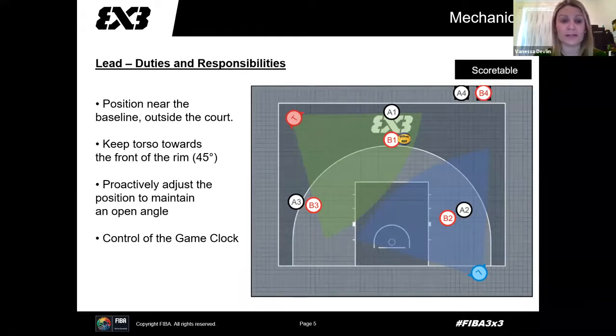Lead's responsibilities: they position themselves on the base side, outside of the court. They keep their torso towards the front of the rim at a 45-degree angle, and proactively adjust position to maintain the open angle. We've got to make sure we're not flat on the baseline — if our body is flat towards the baseline, it's very hard to officiate a lot of situations. Both referees can also control the game clock, and it's very important that we can do that.